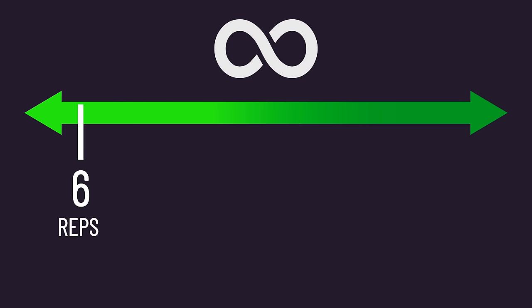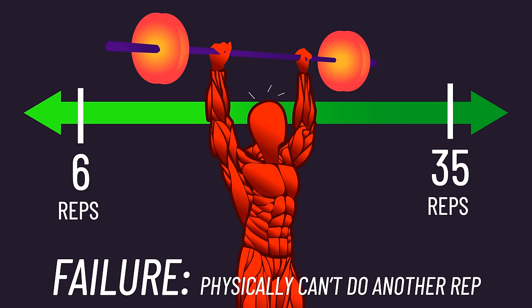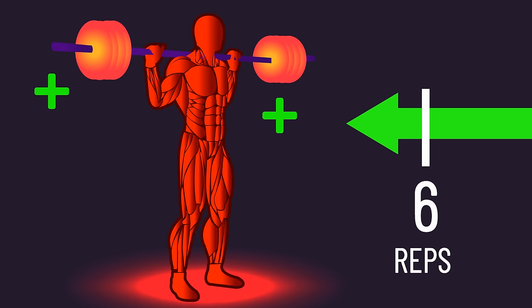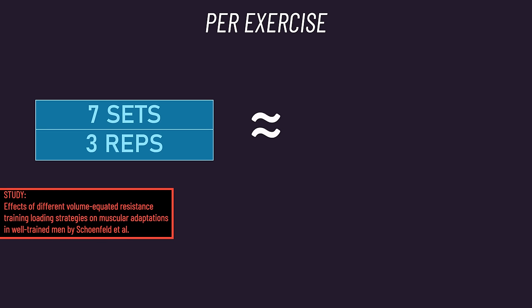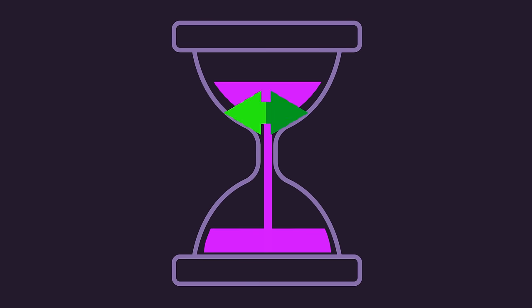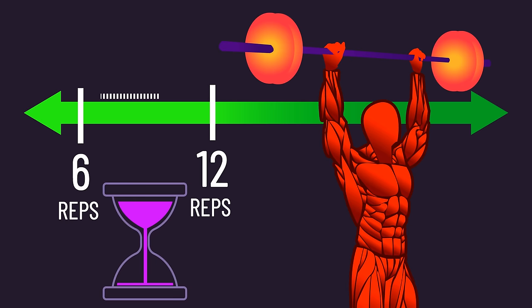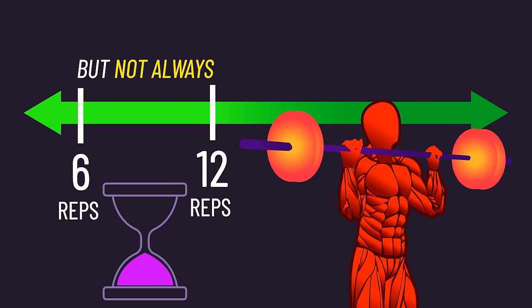We've seen countless times that reps between 6 to 35 produce similar muscle hypertrophy, provided you're getting to or close to failure. Reps below 6 can still build muscle but appear to require extra sets. For example, one paper finds 7 sets of 3 reps produced similar muscle gains to 3 sets of 10 reps, and a second paper found 7 sets of 4 reps produced similar gains to 3 sets of 12. Thus, if time is of the essence, it's best to train within the 6 to 35 rep range. Sticking to the 6 to 12 rep zone may save time due to fewer total reps, although this requires heavier weights, which sometimes cancels out the time saved.